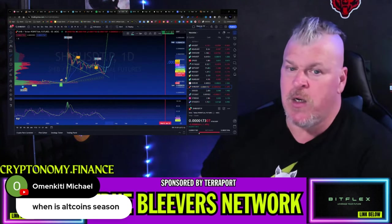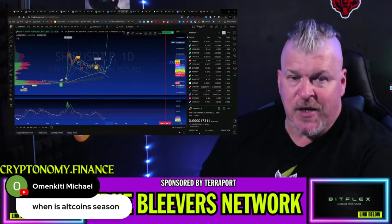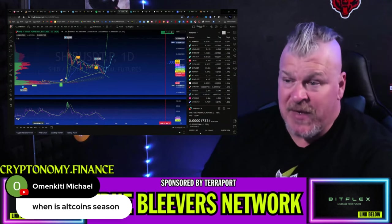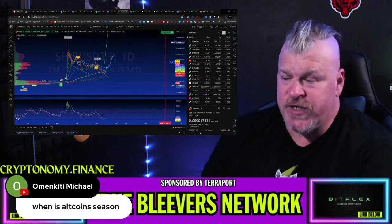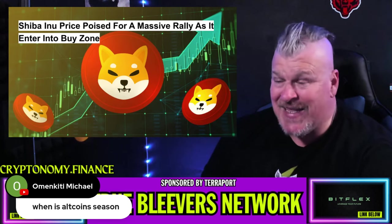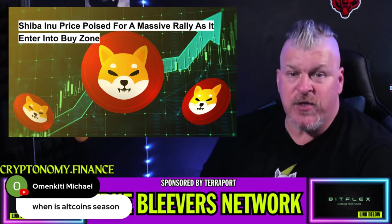That's what's going on with SHIB right now. If you are not following it or paying attention to it, pay attention — there might be a significant rally coming up pretty soon. Natural market makers most probably like the project at this price and will probably be making some moves into it. Whales continue to accumulate.